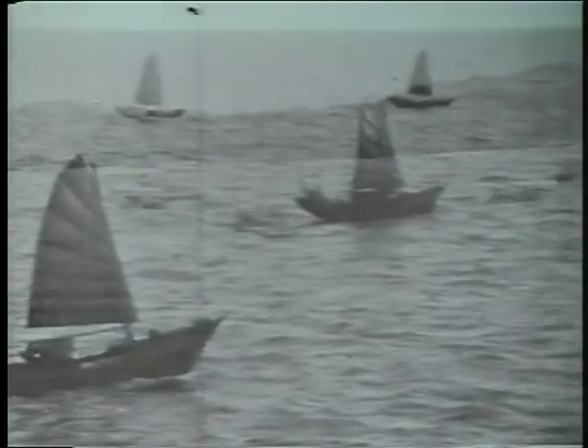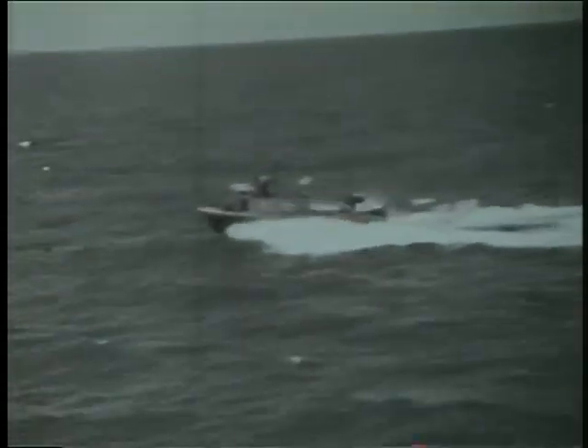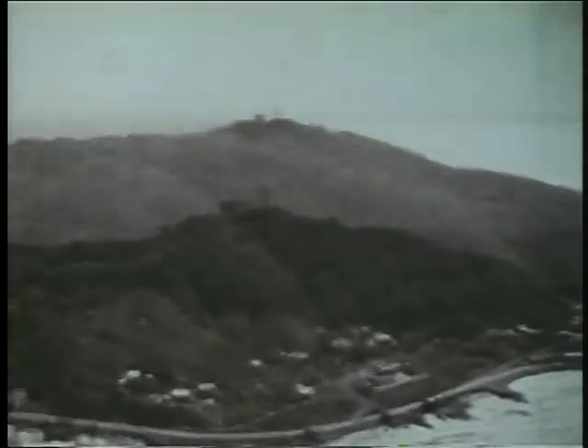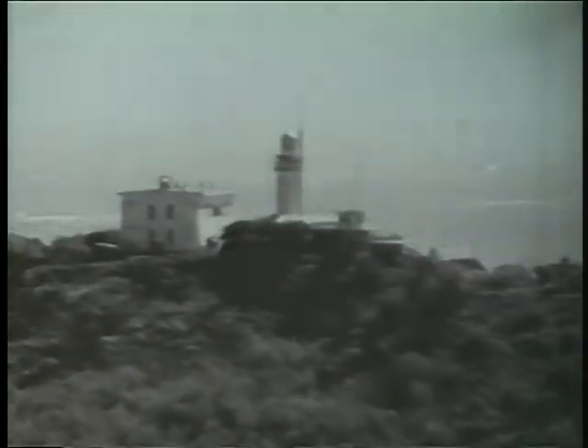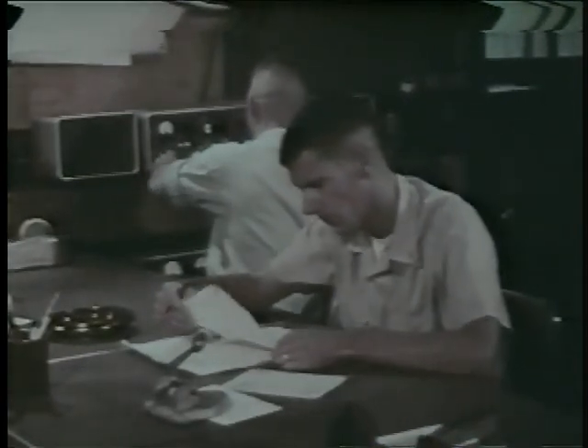Each day along the coast of Vietnam, thousands of civilian craft take to the waters in normal activities of fishing, travel, and marketing. To prevent the enemy from mixing with this normal traffic for smuggling and infiltration, the units of Operation Market Time are constantly on patrol. Operation Market Time is a continuous round-the-clock effort coordinated through five coastal surveillance centers located at key points along the coast, where U.S. Naval personnel work together with the South Vietnamese Navy.